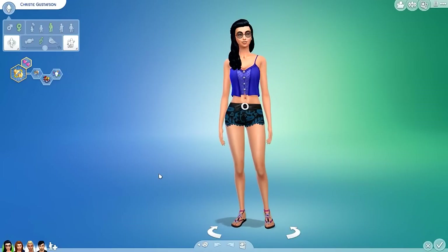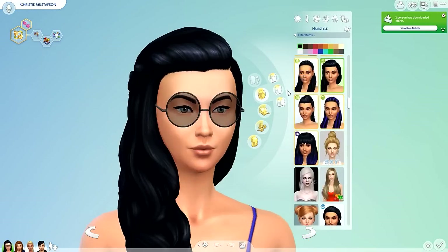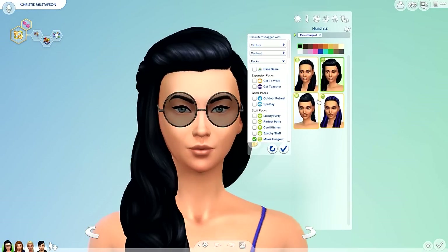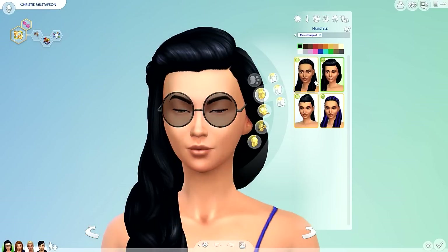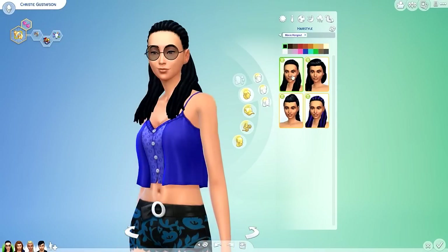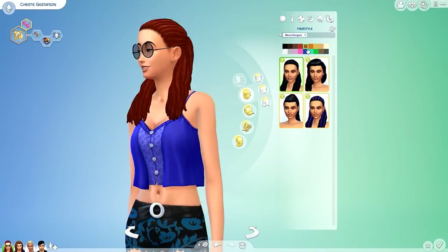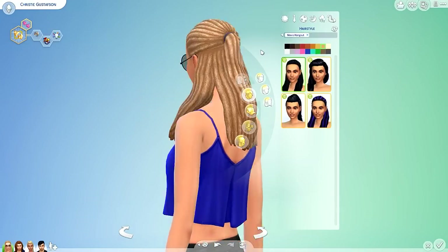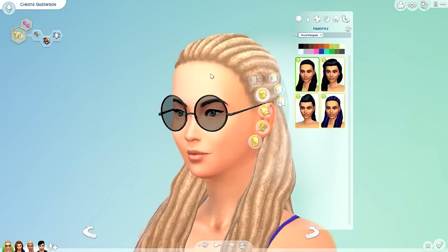Let's start with the girls — ladies first. We have Christy Gustafson decked out in brand new Movie Hangout Stuff. Starting from the top and working our way down, for females there are four new hairstyles — though two are technically the same, just different color swatches. The first one is great to see because we're getting more diverse hairstyles. It looks like dreads or cornrows — I'm not entirely sure, but I really love them.